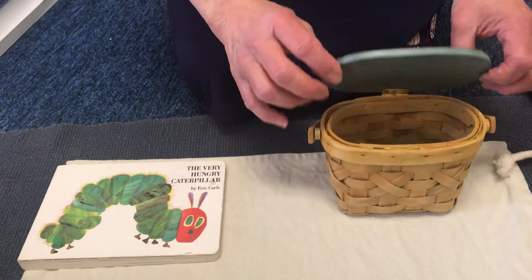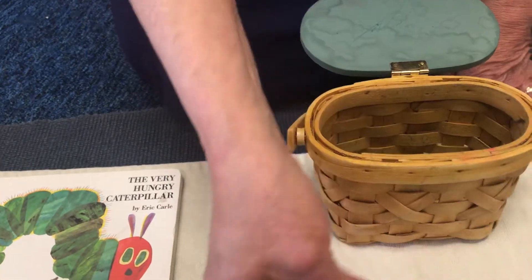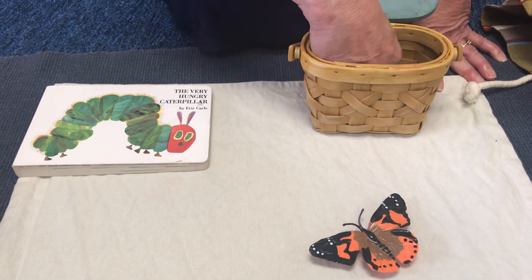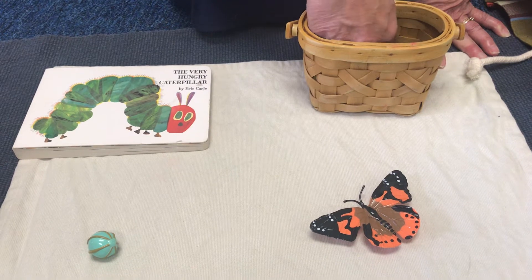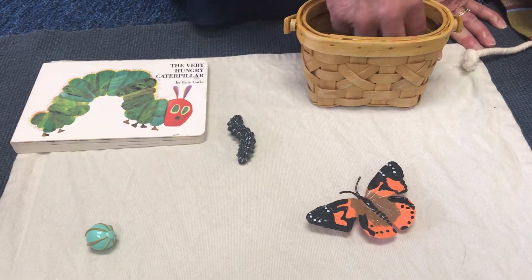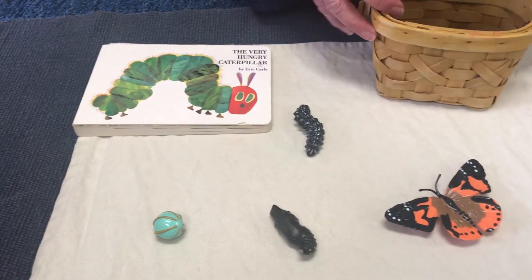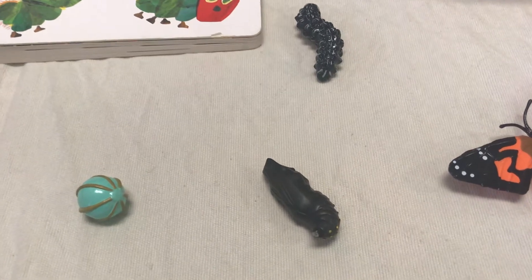I wonder what's in my butterfly basket. I have a monarch butterfly, and I have a butterfly egg, and I have a little caterpillar, and I have a chrysalis. A chrysalis is the little house that the caterpillar weaves around himself as he's turning from a caterpillar into a butterfly.